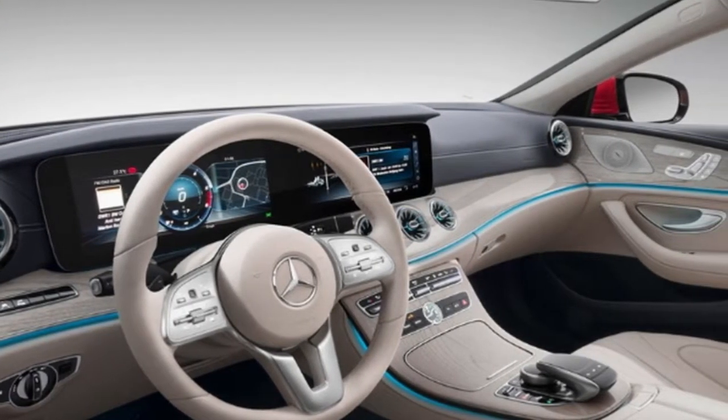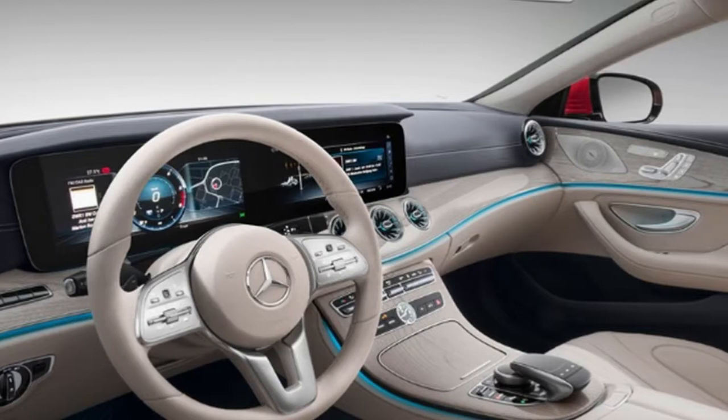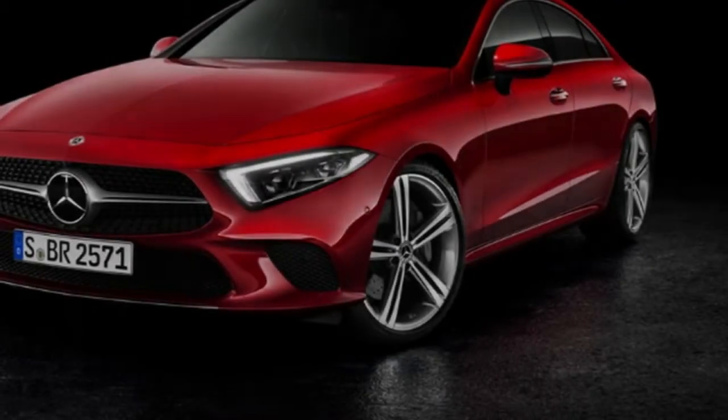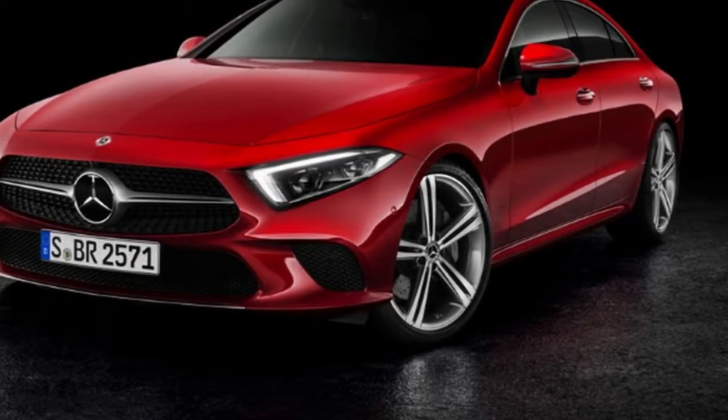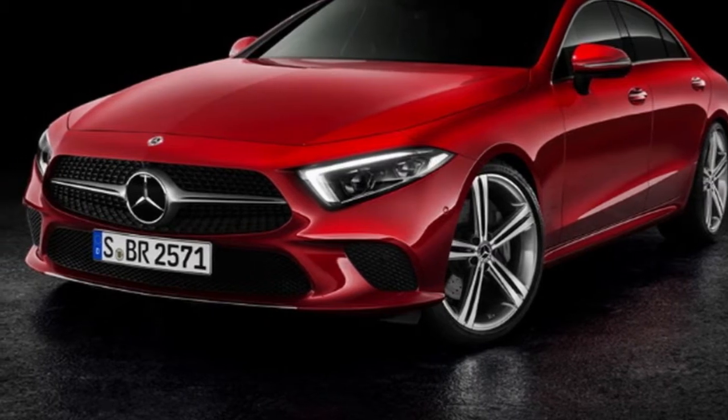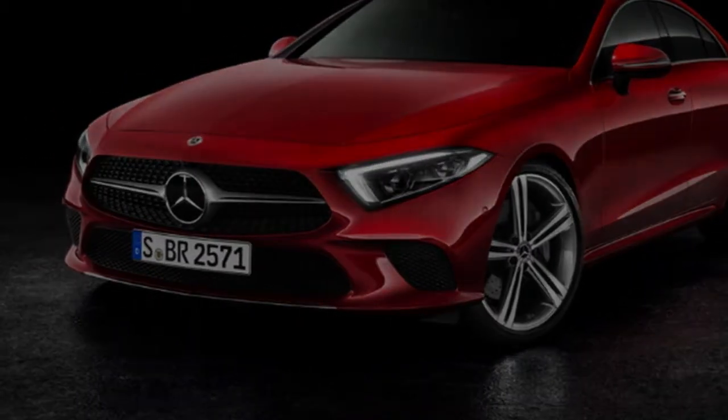In any case, exactly how much will the new CLS cost, what would we be able to expect in the way of interior tech, and what motors will be accessible? We've assembled all that we know about the 2018 Mercedes CLS right here.